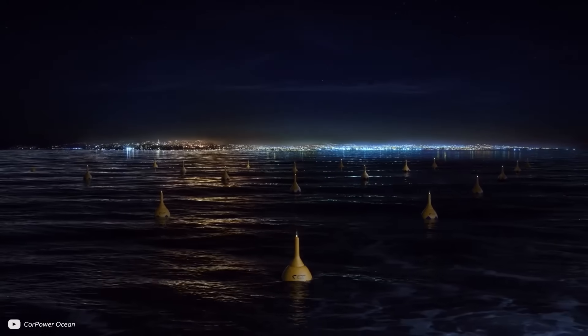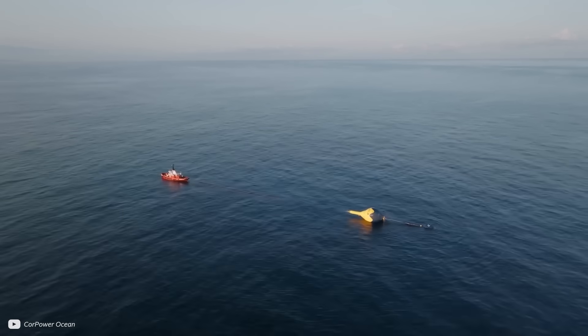However, before they started optimizing the energy from their device, there was a bigger challenge they had to solve — making sure the whole thing didn't get ripped apart in the ocean.